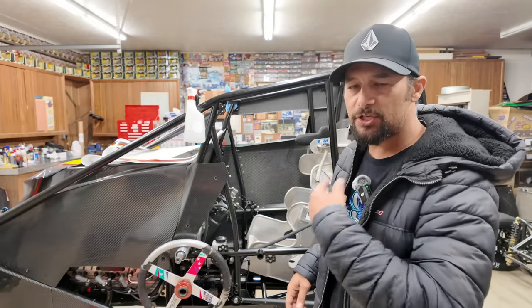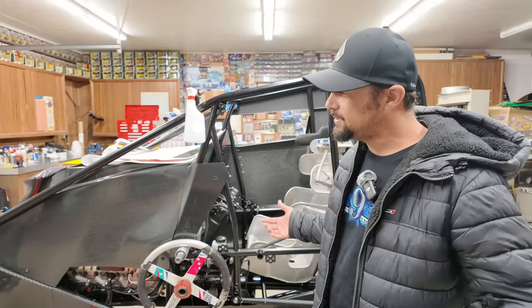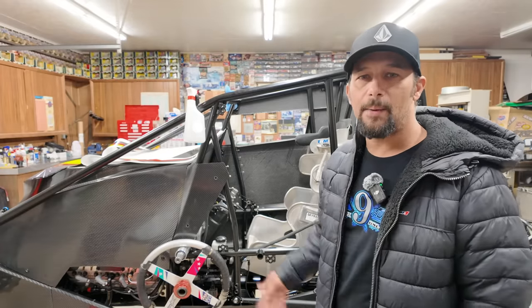We got Chuck down here — Chuck's doing some vinyl. He went to go grab his drink. Brand new DRC. It's pretty pumped.